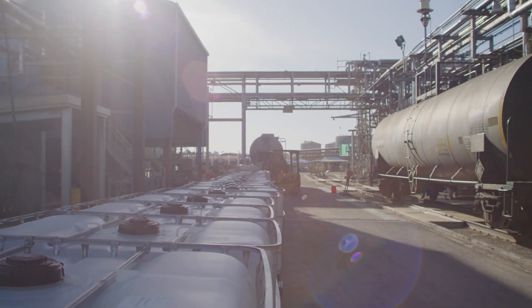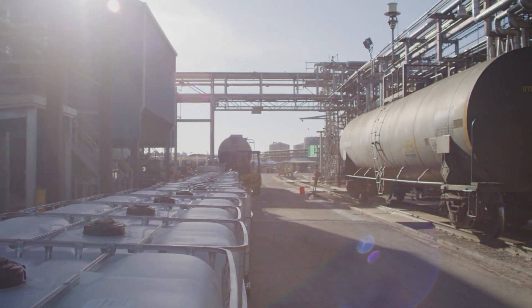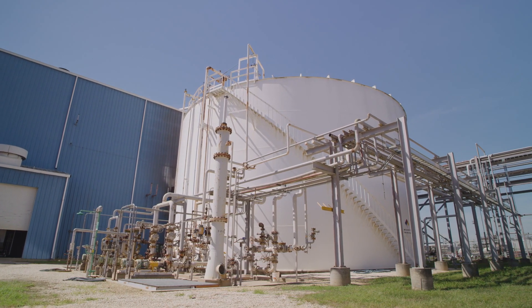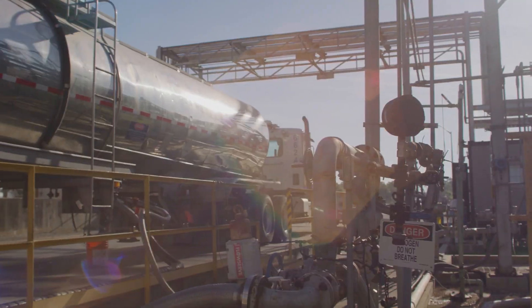Huntsman is known for innovation in specialty chemical manufacturing, and we make specialty chemicals for a variety of industries. Huntsman's Conroe plant's philosophy is essentially continuous improvement, whether it be safety, environmental, or manufacturing performance — all of those areas.